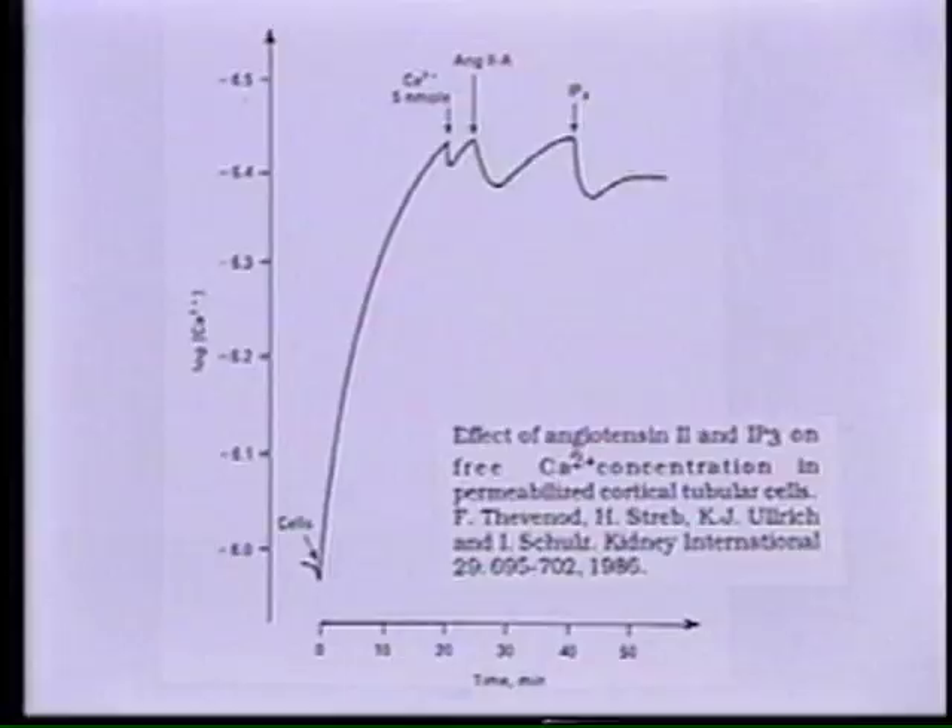Erin Schulz was also the first who showed in 1983, together with Mike Berridge, that IP3 is the important second messenger that liberates calcium from the endoplasmic reticulum. The next figure shows data from 1985–1986 on proximal tubules: in permeabilized proximal tubules, during application of angiotensin II, the concentration of calcium increased, and the same was shown when IP3 was applied. This was the first indication that IP3 worked as a second messenger of angiotensin in the proximal tubule.